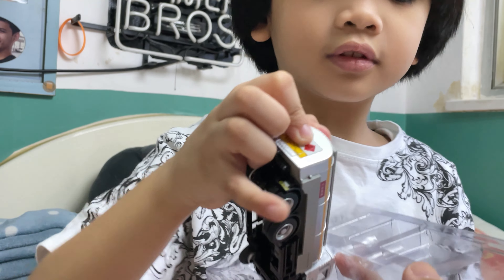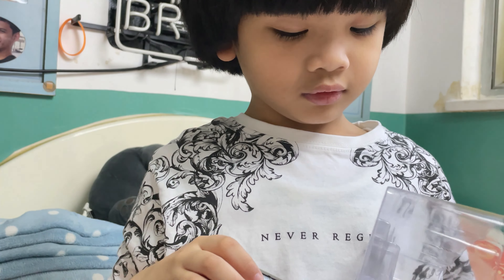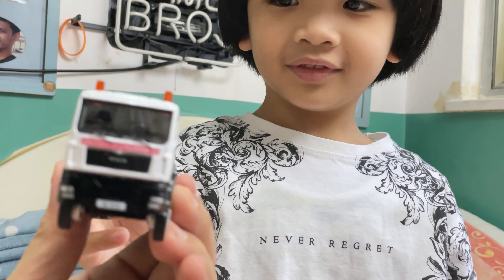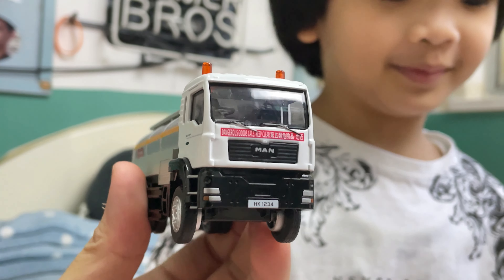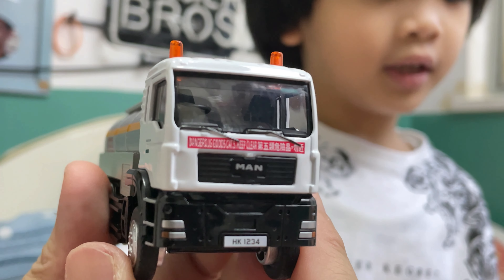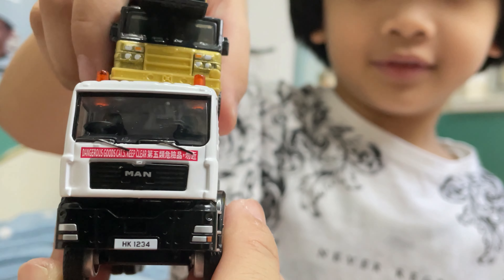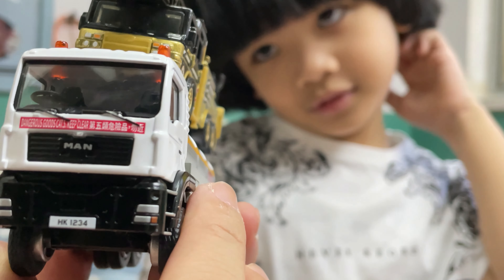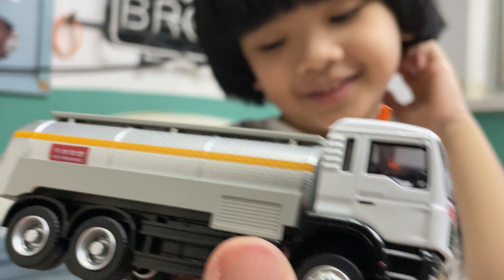Yeah, your favorite. Show us what the truck looks like, JD. It's stuck! What's in front? What does it say? MAN! Oh yeah! That's your favorite brand of truck, right? MAN! In Scania! Yeah. It says dangerous. I can't read it. Goods keep clear. Whoa!